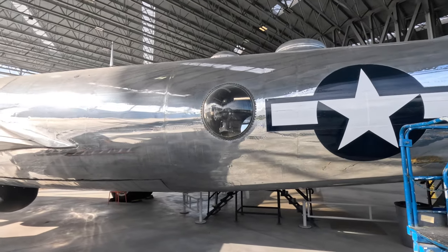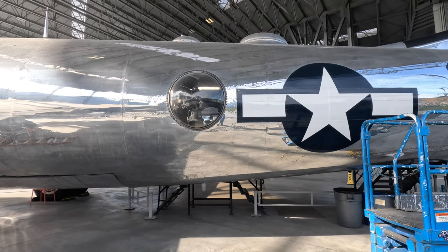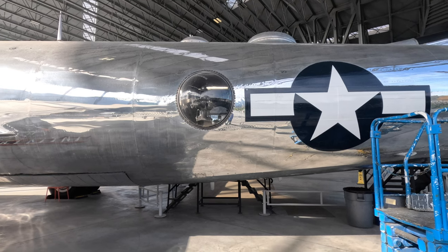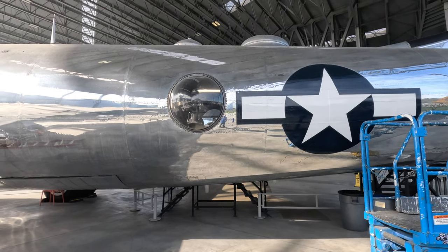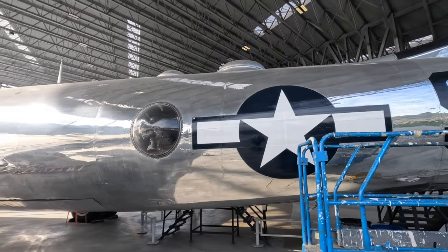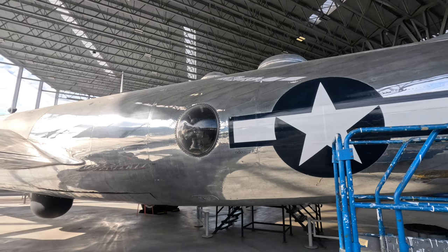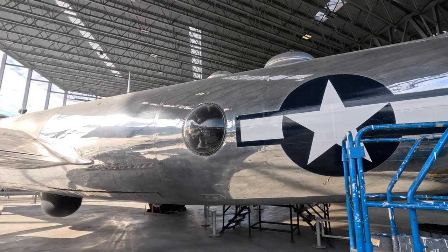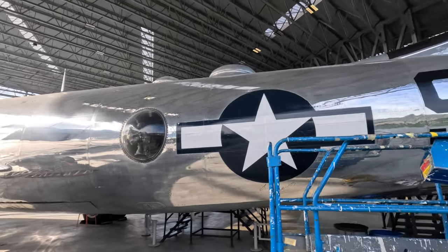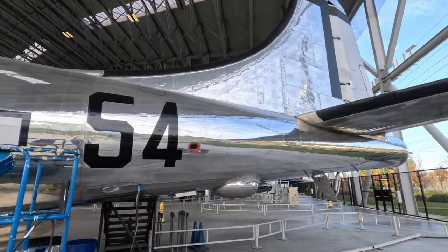I wonder what these side gun positions are, because you could not open up the fuselage — it was pressurized — so there was no gunner there; this was some kind of observation position. Maybe a gunner did sit there and wherever they moved the sight, the guns would automatically follow it. I bet that's what they mean by automatic fire control.